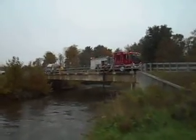Here's a view from down below. Engine 802 is drafting out of the river — 30 feet with a six-inch hard sleeve. He has a barrel strainer on the end, and they have it tied up with a rope. It's a pretty significant lift.